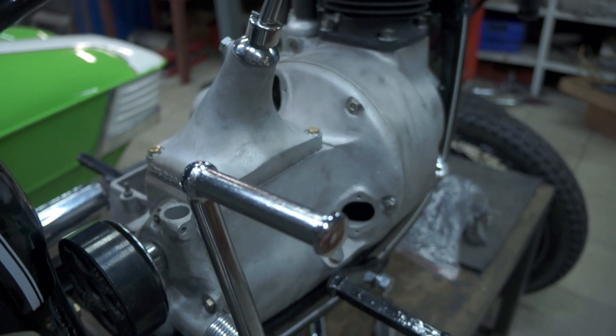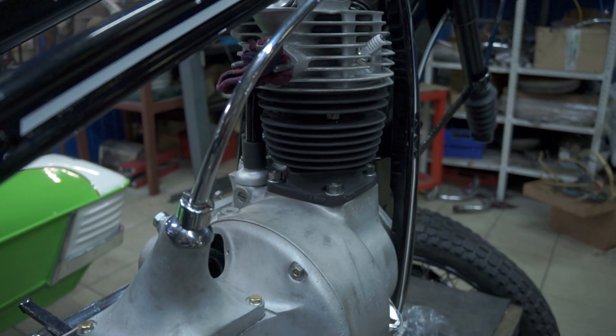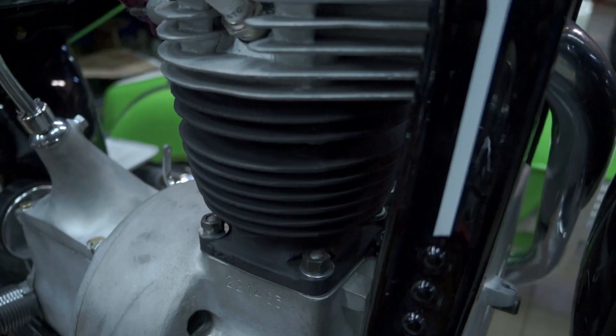The motorcycle is primarily notable for its stamped frame. The massive front section covers most of the tank, and the cylinder is vertical.